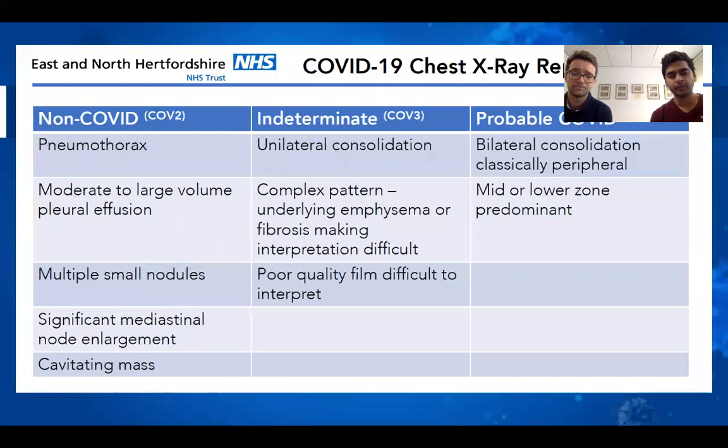Let's go through some of the radiology we've seen from our patients. These images and protocols have been designed by Dr Naveen Sharma and Dr Will Topping, whose help we greatly appreciate. At this Trust we have developed ways to report chest X-rays that allow us as clinicians to determine whether patients are at high risk of having COVID, or whether we can exclude it and manage them differently.